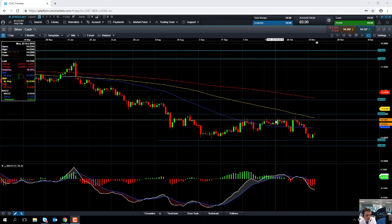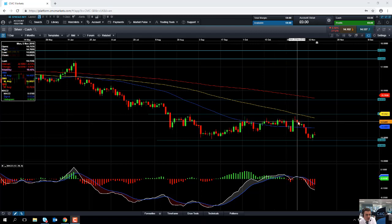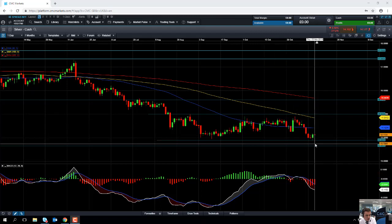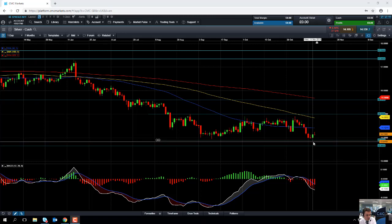But it didn't really have much of a bounce back. And as you can see, we've turned lower yet again. In fact, yesterday silver fell to a level not seen since January 2016, which gives an indication of how bearish the silver market currently is.